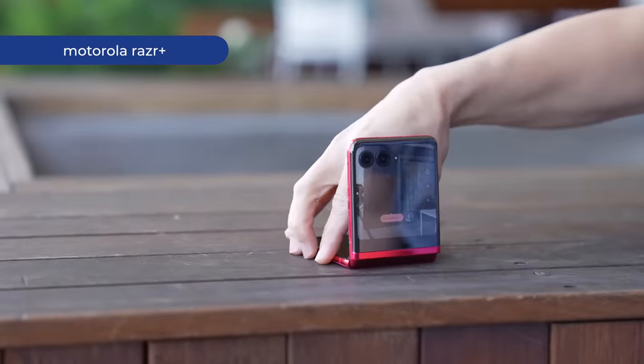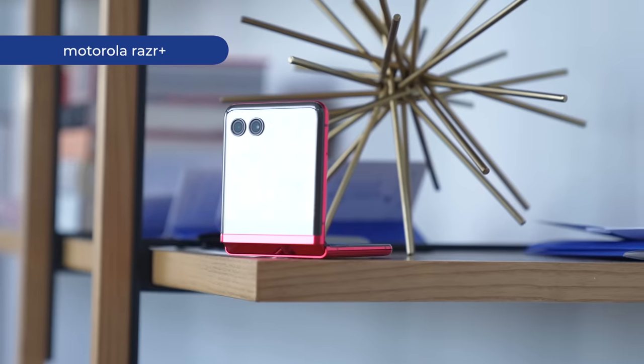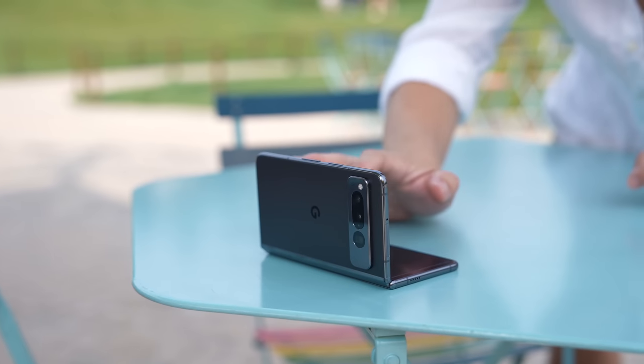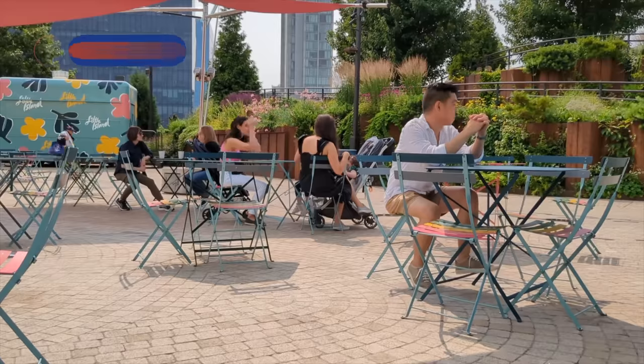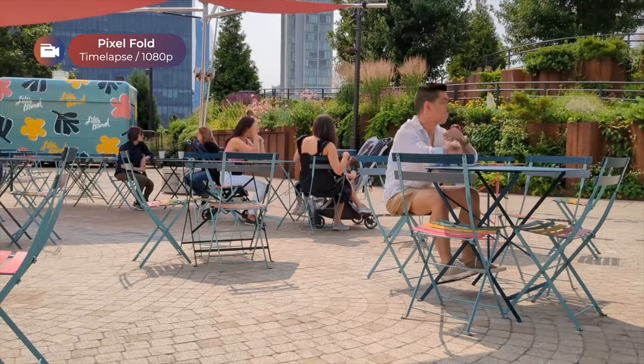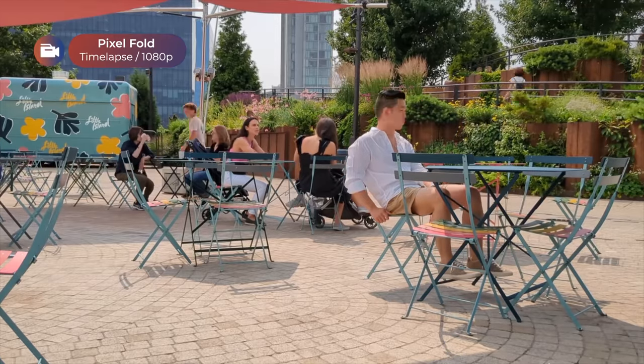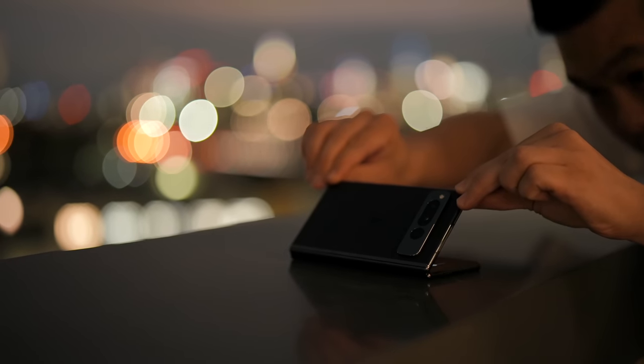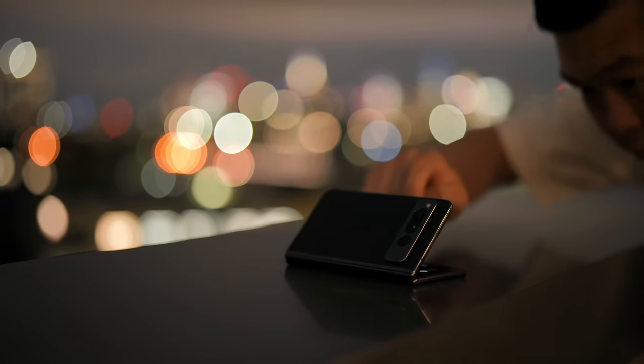While the flip form factor is better for propping up your phone to take photos, the friction hinge on the Pixel Fold allows you to prop it up for things like time lapses and astrophotography mode, pointing it up at the sky.